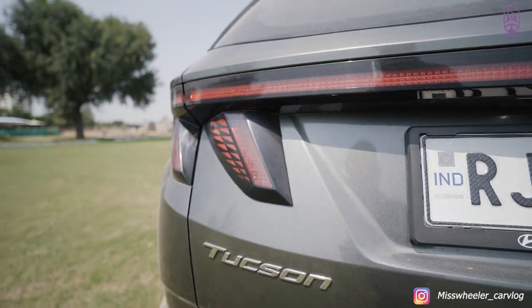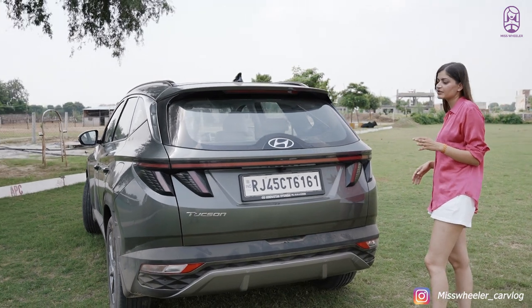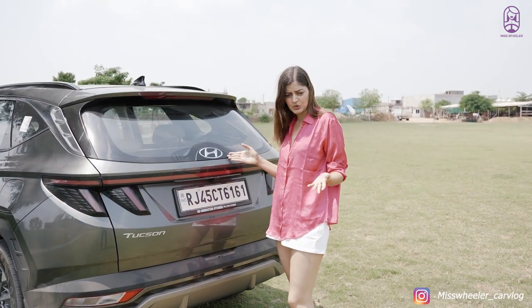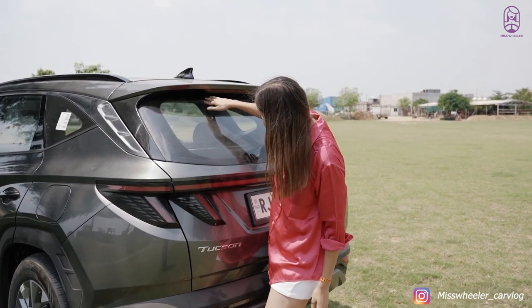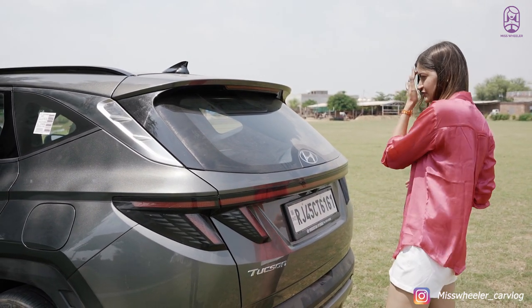Now let's come to the rear. The joined taillights look amazing on this car — I'm really loving this look. As for the wiper, instead of a visible wiper we have a Hyundai logo here. The wiper is actually hidden behind the spoiler so that it's not seen, and it looks nice as well.